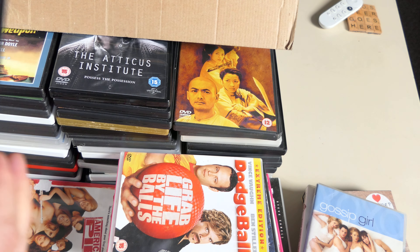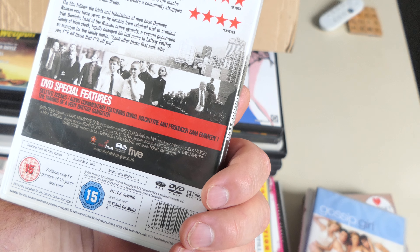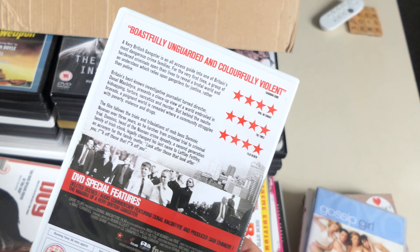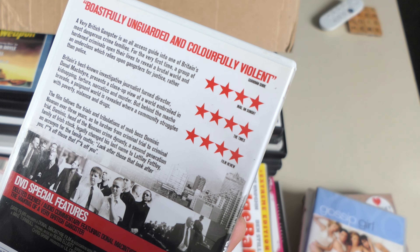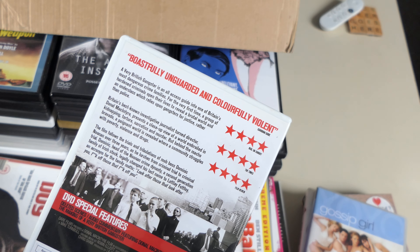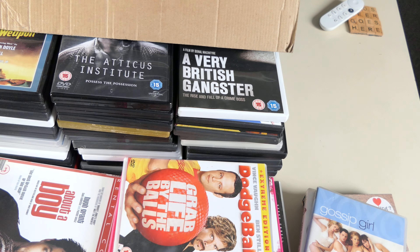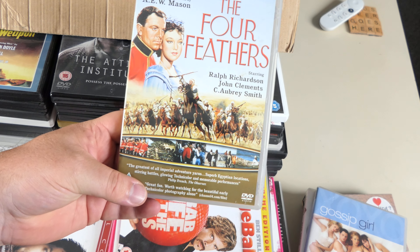Gangster — The Rise and Fall of the Crime Boss. It's a movie — Nick Moran's mentioned. Lots of good reviews: Mail on Sunday, The Times. 'Boastfully unguarded and colourfully violent' — might be kind of interesting.